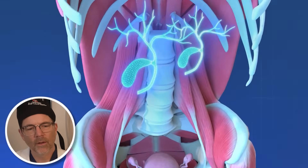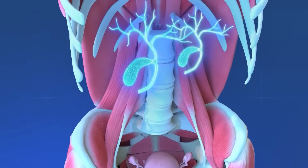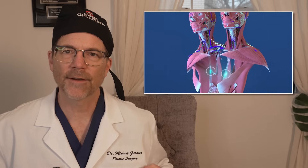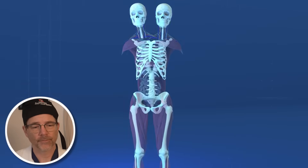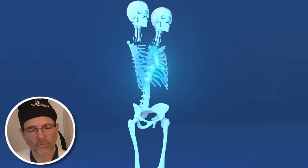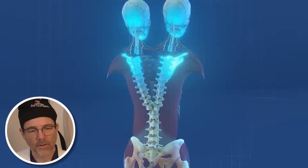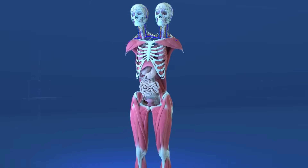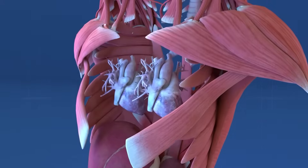Their gallbladders are also individual, with two present, aiding in bile storage for digestion — which makes sense because they have two different stomachs, so they each need bile going into their different digestive systems. Their skeletal system includes one rib cage, but it is widened and contains traces of fused and separate ribs to support both upper bodies. It's got to be widened to hold all the extra organs, like two hearts, the lungs, and everything else.